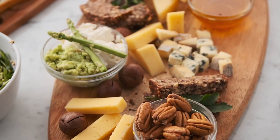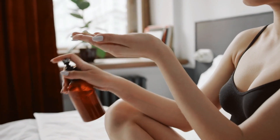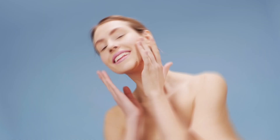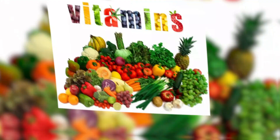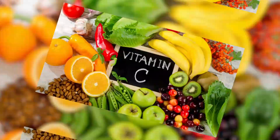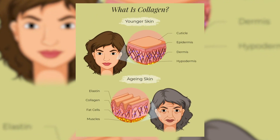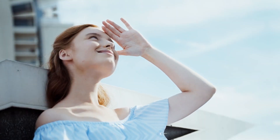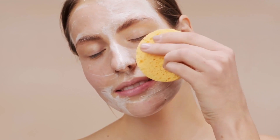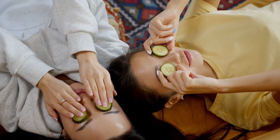Avocado is like a green beauty booster for your skin. This creamy fruit is rich in healthy fats, particularly monounsaturated fats, which are like a moisturizer from the inside out. When you eat avocados, these fats help keep your skin well hydrated and supple, preventing dryness and flakiness. But that's not all — avocados are loaded with vitamins like vitamin E and vitamin C. Vitamin E acts as a powerful antioxidant, protecting your skin from damage caused by free radicals such as pollution and UV rays, like having a shield for your skin. Vitamin C supports collagen production, helping your skin stay firm and youthful.